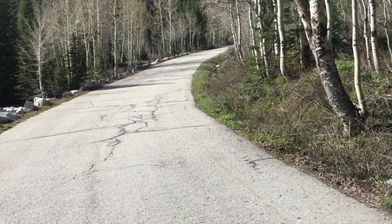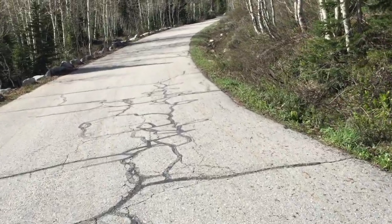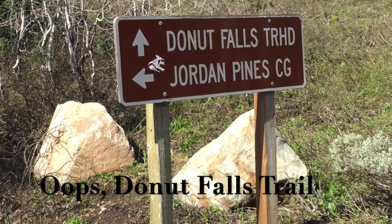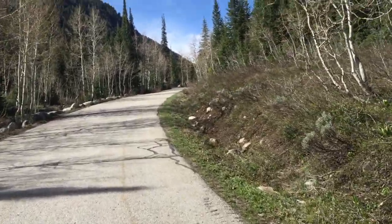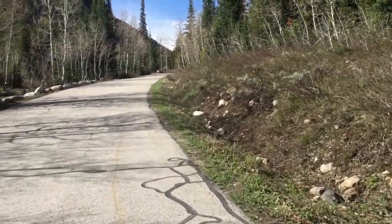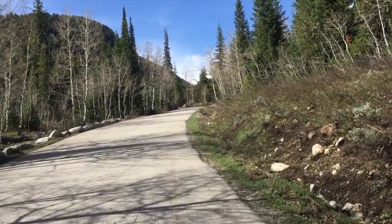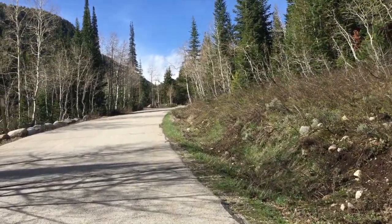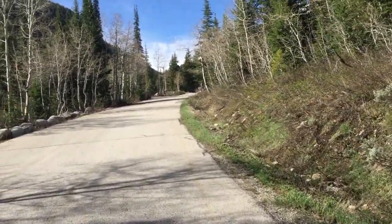We're on hike number two right now. We're on a service road to get to the Hidden Falls trail. Hidden Falls is an easy trail, it's about one and a half miles. It has a waterfall as well as a few other little fun areas to play on, like rock areas and stuff. Very easy and family friendly.